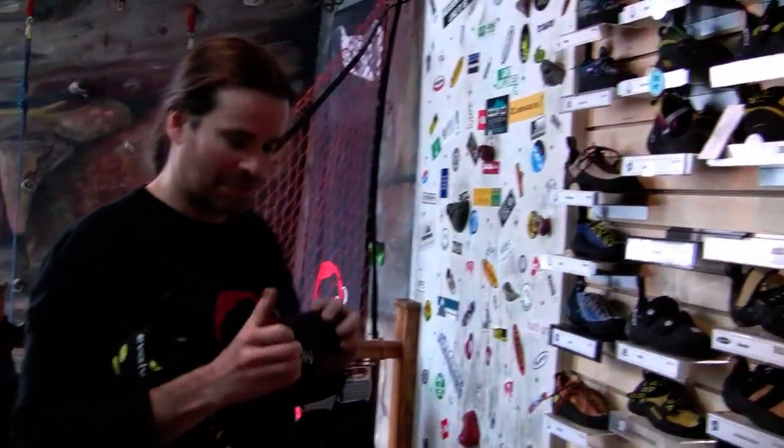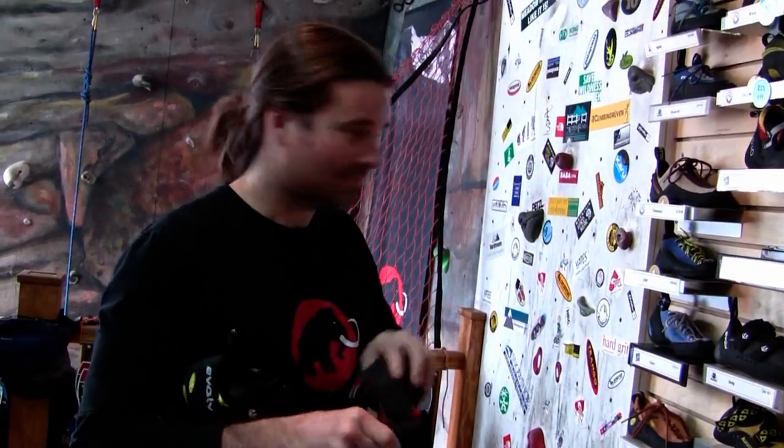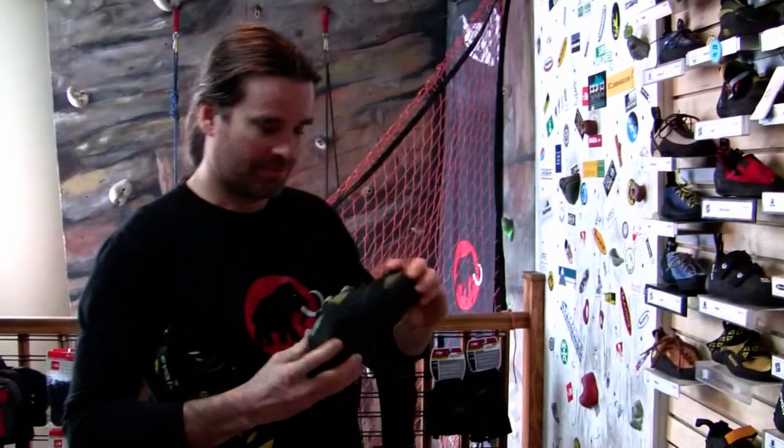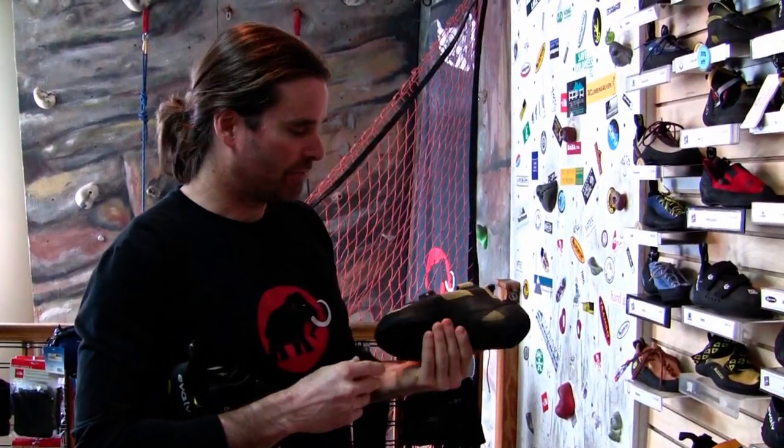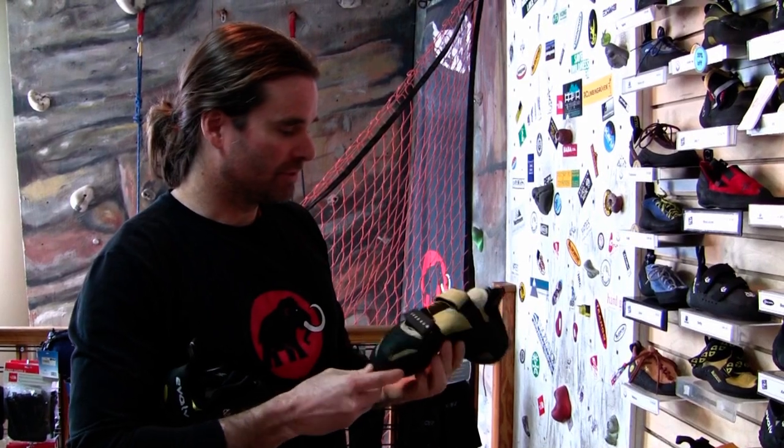Versus a softer shoe, like a slipper, which is real bendy. So, velcro for convenience kind of versus a lace-up, but there's also a lot of high-performance velcro shoes out there.